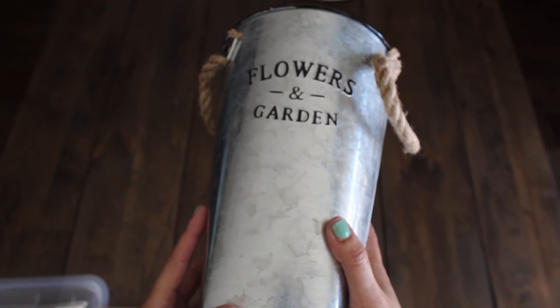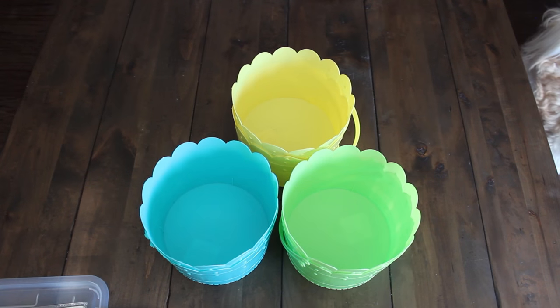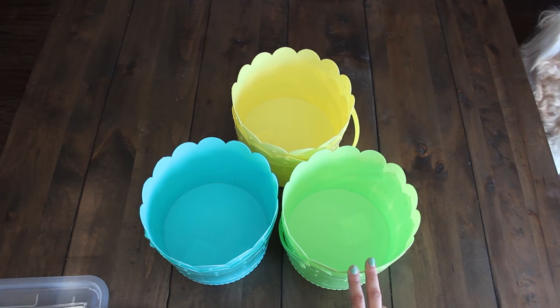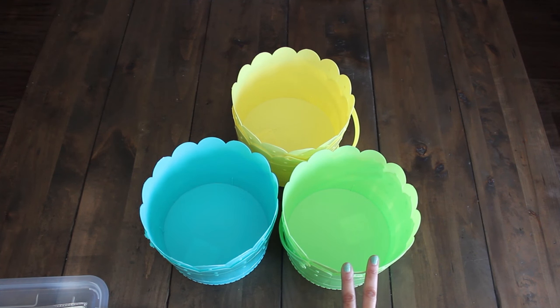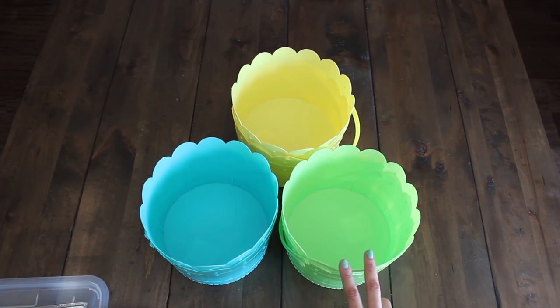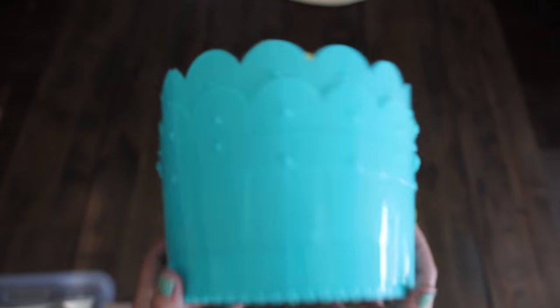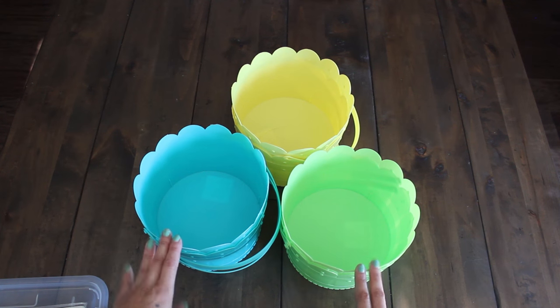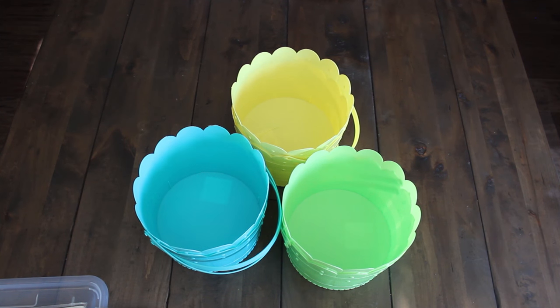Last but not least, I found these super cute Easter baskets — on sale for a dollar each. They're from the Spritz line; they're usually $3.00 each, and they come in three colors, so I got two of each: two teal, two yellow, and two lime green. They have a basket-looking print on them — super cute. These were regularly $3.00 but on sale for a dollar.